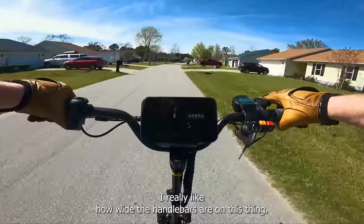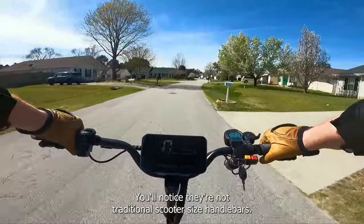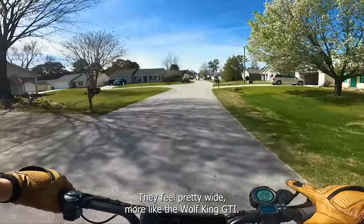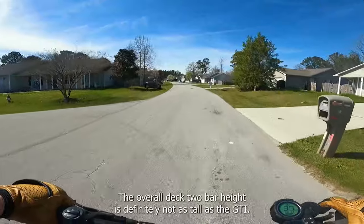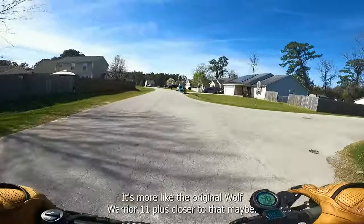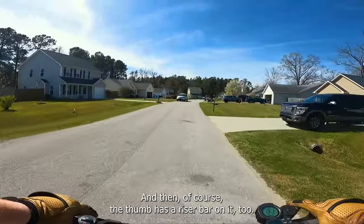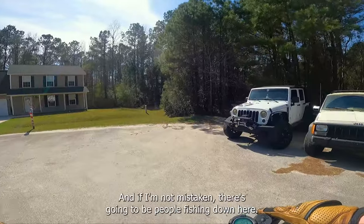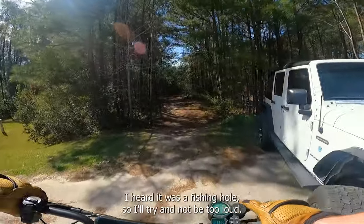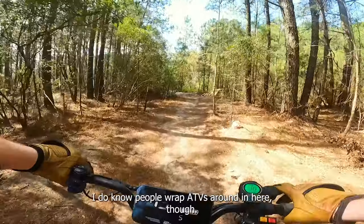I really like how wide the handlebars are on this thing — they're not traditional scooter-sized handlebars. They feel pretty wide, more like the Wolf King GT. The bars are pretty low though; the overall deck-to-bar height is definitely not as tall as the GT. It's more like the original Wolf Warrior 11+, closer to that maybe. And of course the Dualtron has a riser bar on it too. I heard there are going to be people fishing down here, so I'll try and not be too loud.